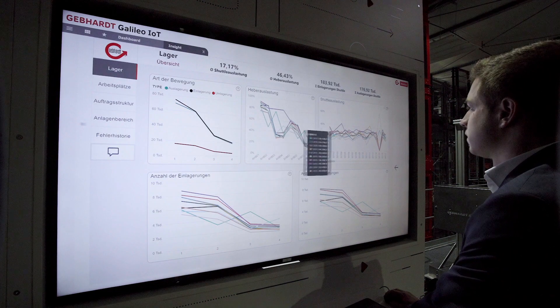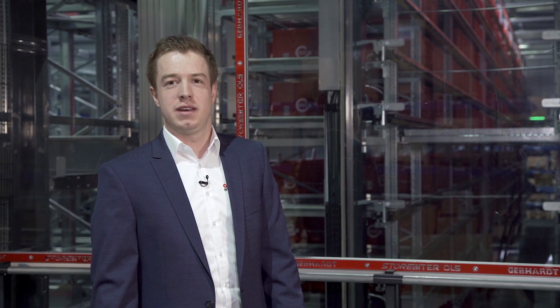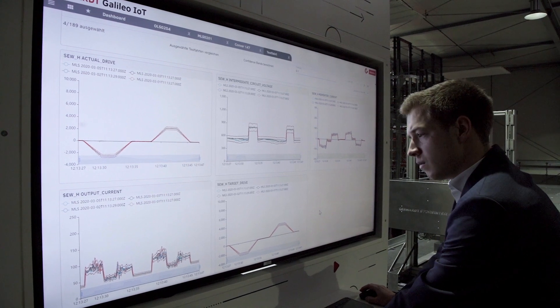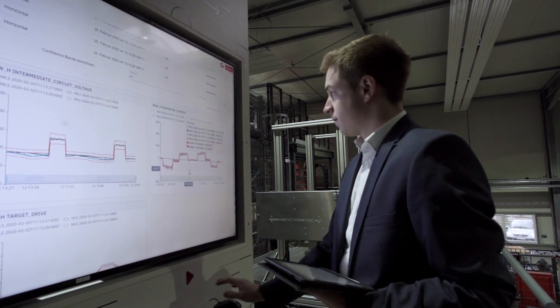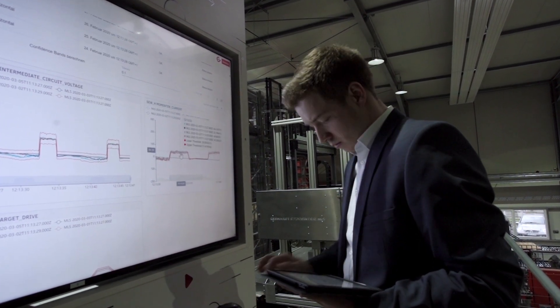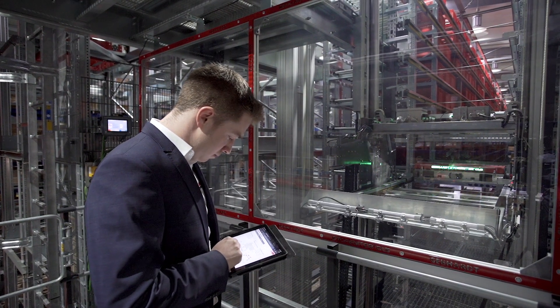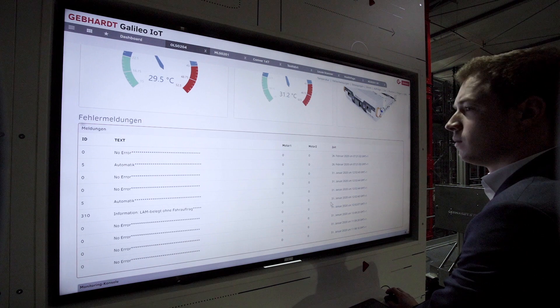My name is Janik Meyer and I'm the product manager of the Gephard Galileo IoT platform. The Gephard Galileo IoT is a platform that enables operators of intra-logistic systems to digitize and network all the system components — from mechanics to control to software — in a cloud. As novelties in relation to the Gephard Galileo IoT platform: the always updated health page, the predictive test drive feature, the even more customer-friendly design, and the continuous monitoring of the digital twin.